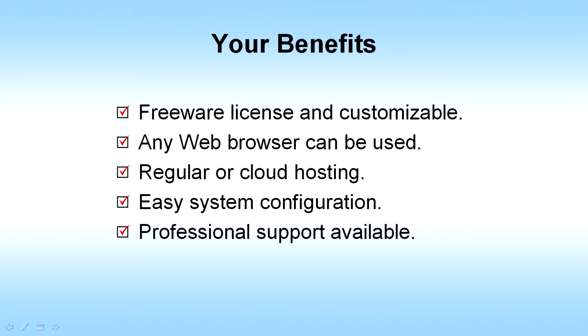SolusMed offers many benefits. It's freeware and can be customized to meet your needs. Any web browser can be used. You can use regular or cloud hosting. System configuration is super easy. And finally, professional support is available if you need it.